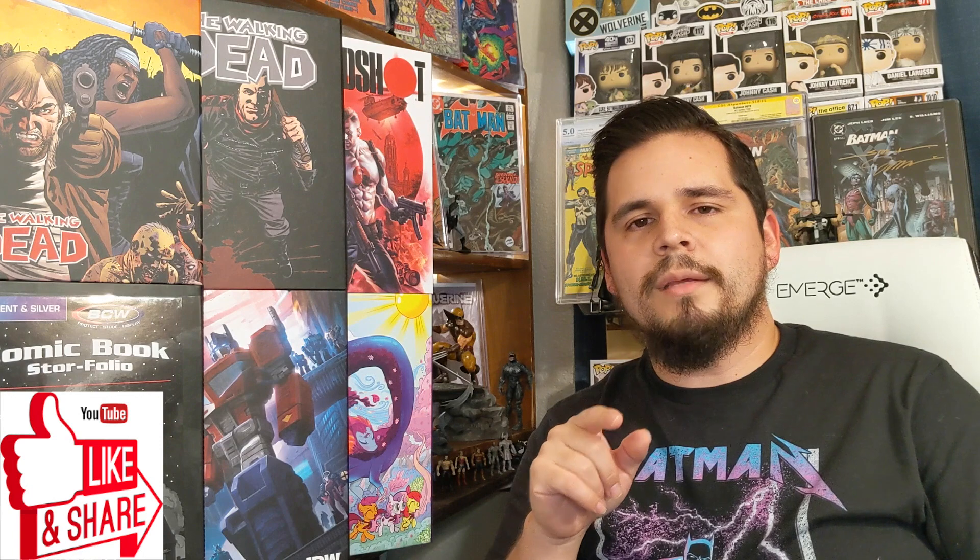Before we get into it, make sure you subscribe to the channel if you haven't already, hit the like button if you enjoy this review, and hit the bell notifications so you get notified every time we go live on Thursdays and anytime we release new content.